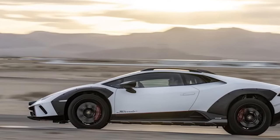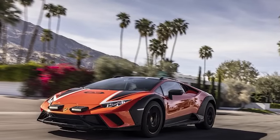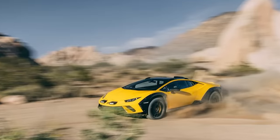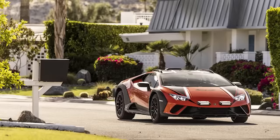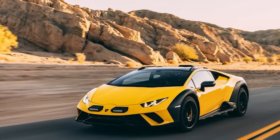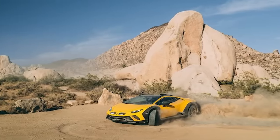Just look at the Sterrato's bulging fenders, the rally-inspired light pods grafted onto its angular nose, the roof-mounted snorkel and optional luggage rack, and the oddest-looking tires ever fitted to a Huracan. It's clear this is not a typical supercar. The Sterrato is part Bruce Wayne but mostly Max Rockatansky — a little touch of class but all badass, and the first Lamborghini since the LM002 to wear dirt well.